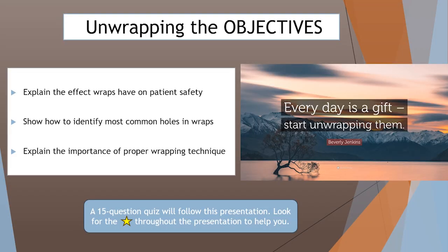We're going to discuss the effect wraps have on patient safety, talk about how to identify the most common holes in wraps, and explain the importance of proper wrapping technique. As we go through this presentation, you will see a star next to some of the key points. These stars are important because they will help you at the end of this presentation for your quiz so that you can get your CEs. So pay attention to the stars.